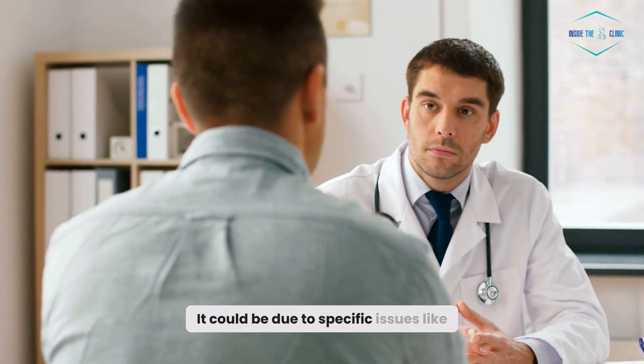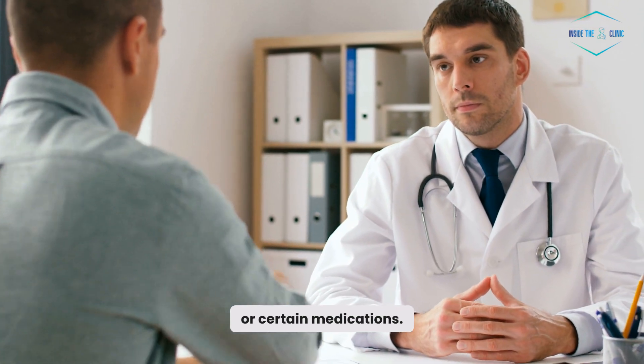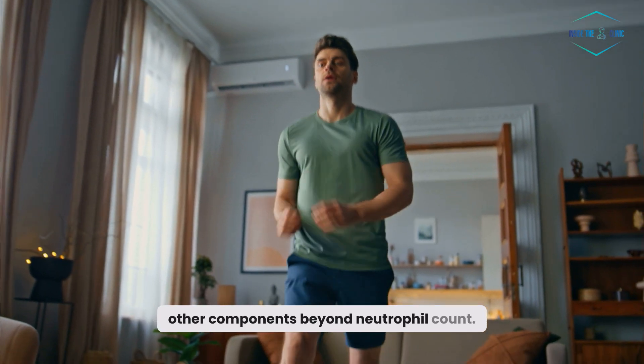It could be due to specific issues like bone marrow problems, autoimmune disorders, or certain medications. The overall strength of the immune system involves many other components beyond neutrophil count.